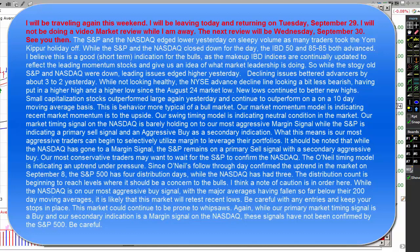The S&P 500 and the NASDAQ edged lower yesterday on sleepy volume as many traders took the Yom Kippur holiday off. While the S&P and the NASDAQ closed down for the day, the IBD 50 and the 85-85 both advanced. I believe this is a good short-term indication for the bulls, as the makeup of the IBD indices are continually updated to reflect the leading momentum stocks and give us an idea of what the market leadership is doing. So while the stodgy old S&P and the NASDAQ were down, leading issues edged higher yesterday.